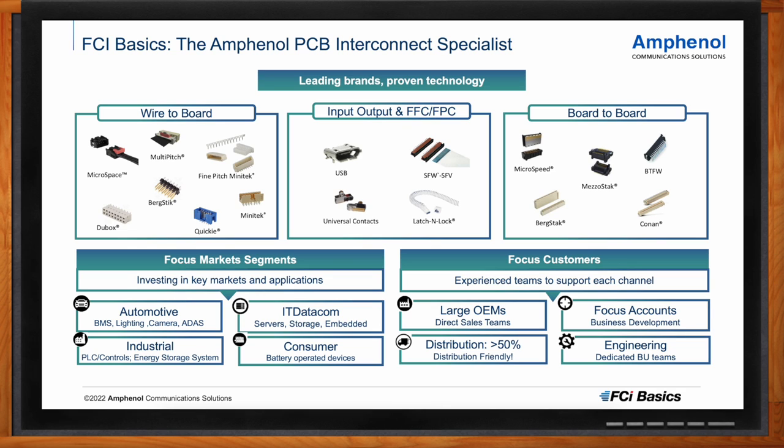The FCI Basics business unit is really the PCB interconnect specialist. We have a nice portfolio of wire-to-board, board-to-board, input/output, and FFC/FPC connectors with leading brand names recognized by the industry, like BergStack or BergStick. With these connectors we can solve many design challenges for component engineers in a variety of markets — from automotive to IT/datacom, consumer, and industrial systems.